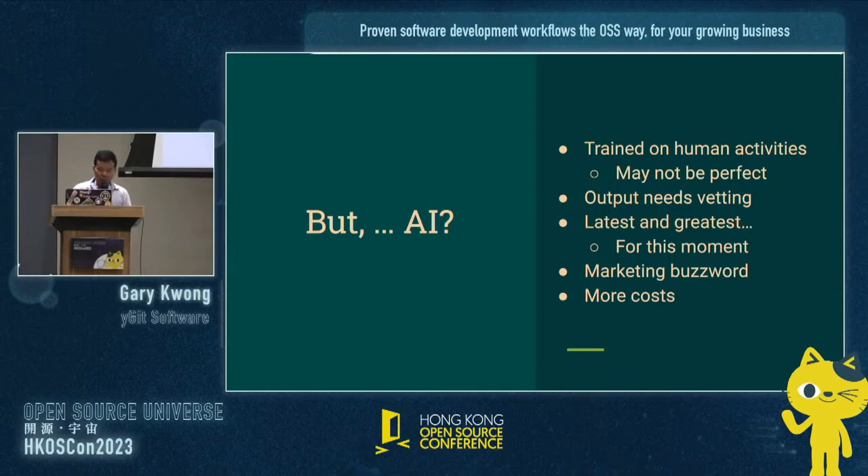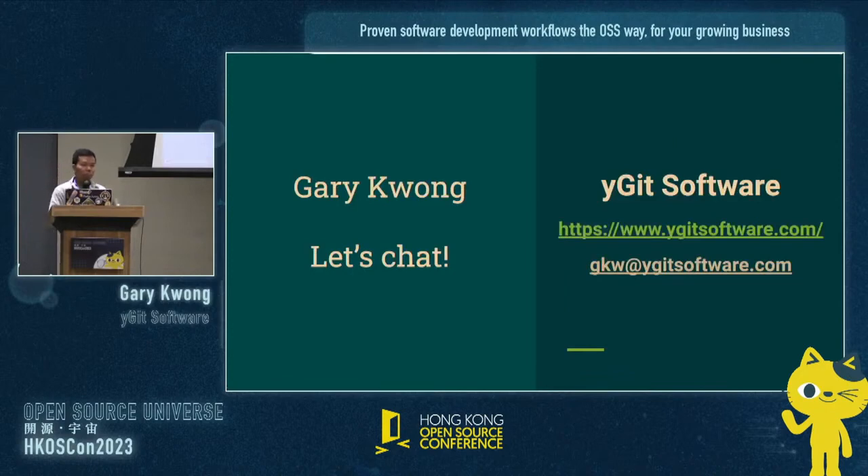With that, I'm about to come to the end of my talk. Once more, my name is Gary Kwong. Let's chat — I'm multilingual: English, Cantonese, Mandarin, no problem. That's my website, and my email is gkw@ygeetsoftware.com. I would love to have a conversation with you to see how I can help you with open source expertise. Thank you.